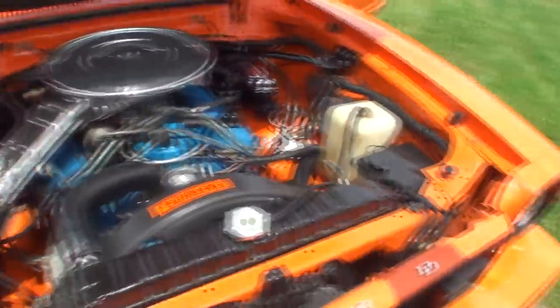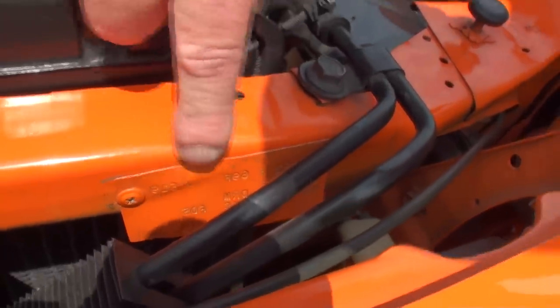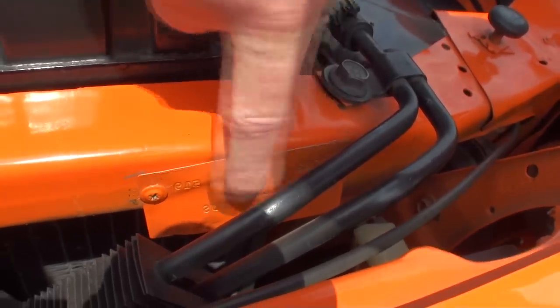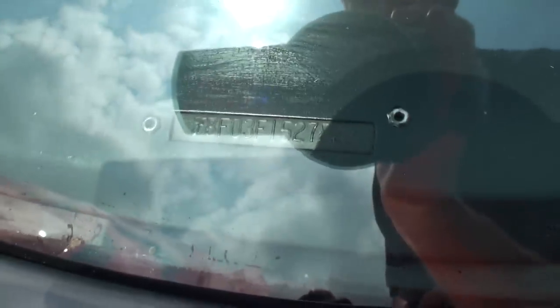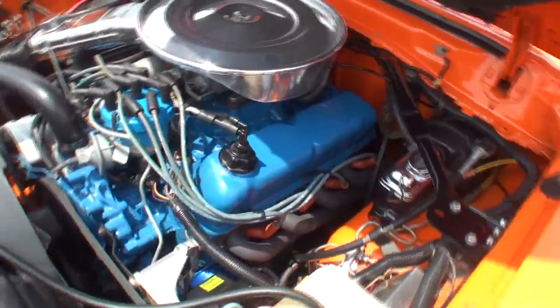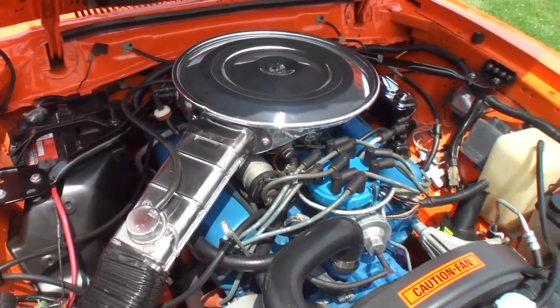Under the hood, there's what Denny calls the 'bug tag' — it has the manufacturer's serial number on it, and down here it reads 'KC' for King Cobra. That number matches the number on the door tag. That's how you can tell if it's a real King Cobra. Everything under here looks wonderfully fresh and original, with just the exhaust as a modification.